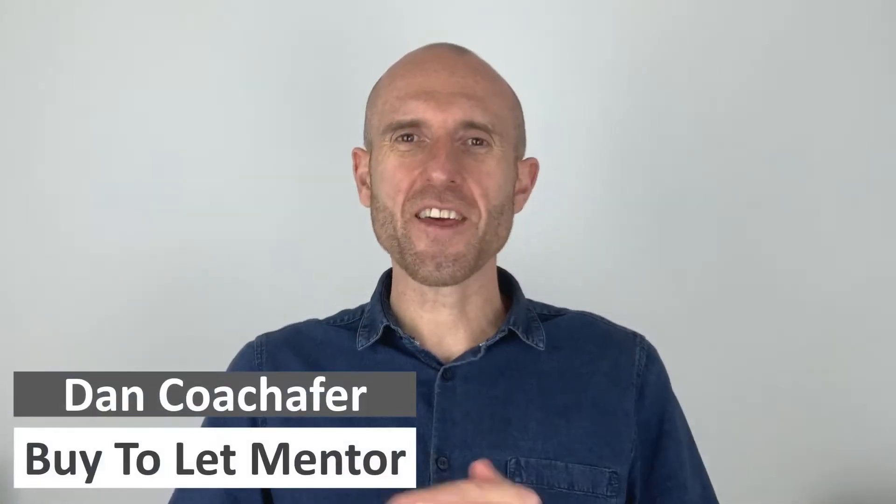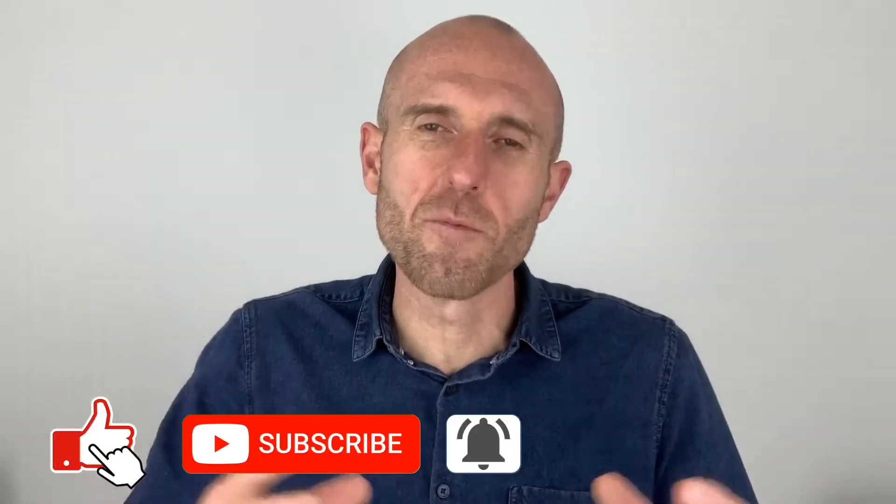Hi there investors, Dan from New to Property here. Thank you so much for joining me for yet another video in the New to Property range. If you are new here, it'd be great to have you part of the New to Property community like so many others.